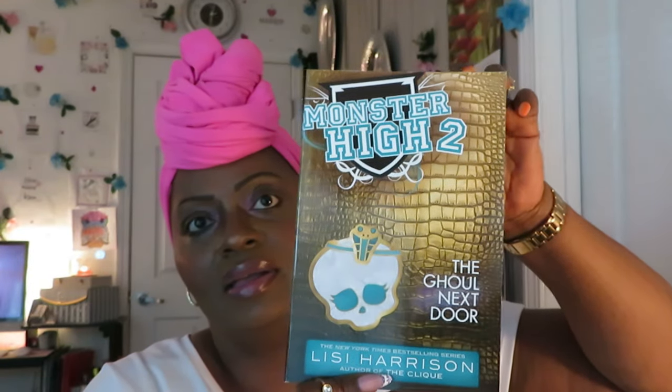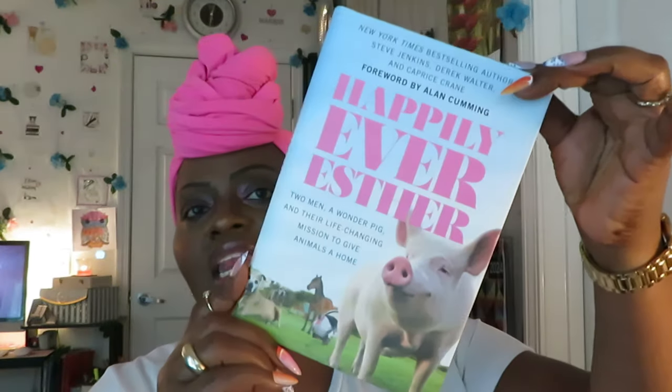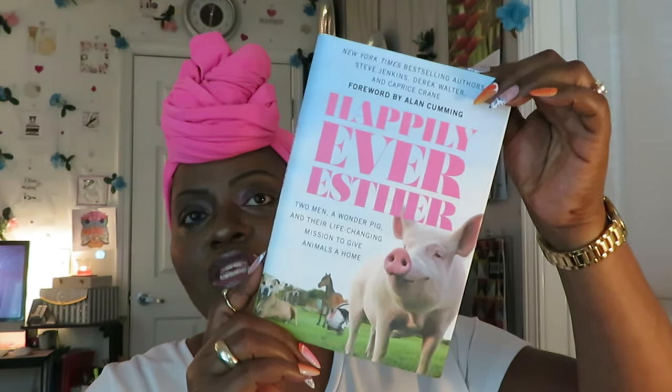They found another Monster High book — 'To the Ghoul Next Door' by Lisa Harrison. Like I told you, the girls love Monster High. Then 'Happily Ever Esther,' which looks like it's about two men and a wonder pig and their life-changing mission to give animals a home. The girls really liked that one — they thought it was so cute, and I thought it was cute too.